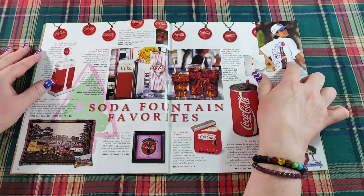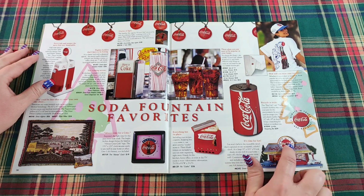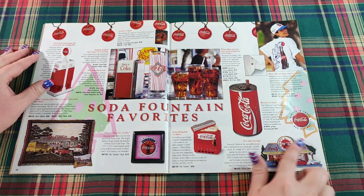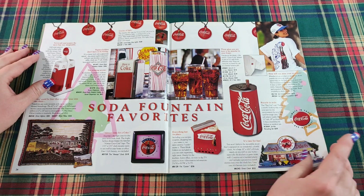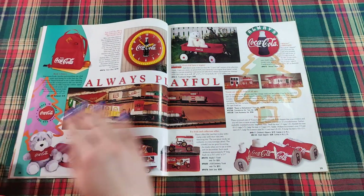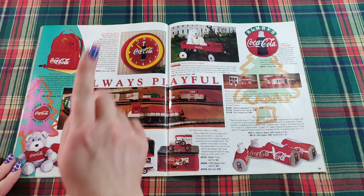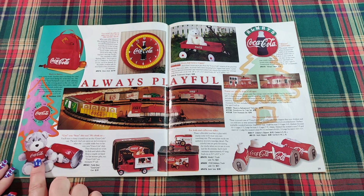Here we have a cute shirt with ice cubes, and a clock that looks like a drive-in — a family drive-in clock. There's also a Coca-Cola backpack in all red. Can you bear this toy? A Coke can that opens up and reverses into a cuddly teddy bear in his very own Coca-Cola shirt.